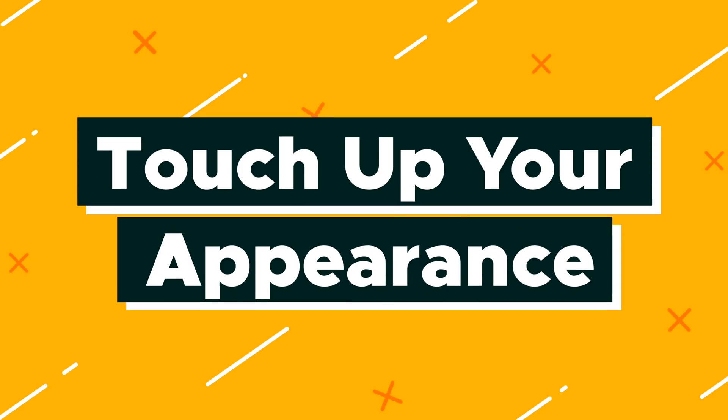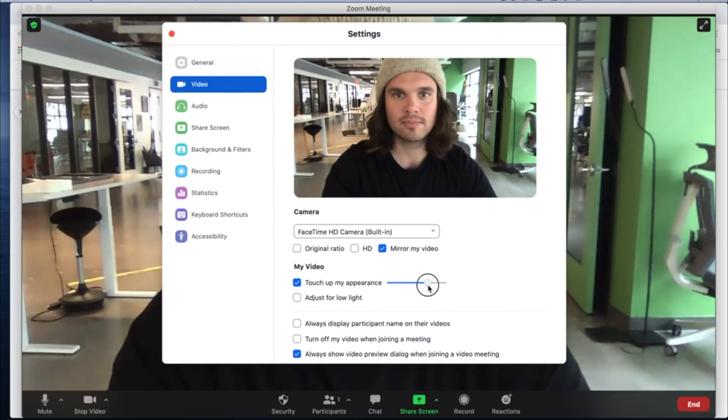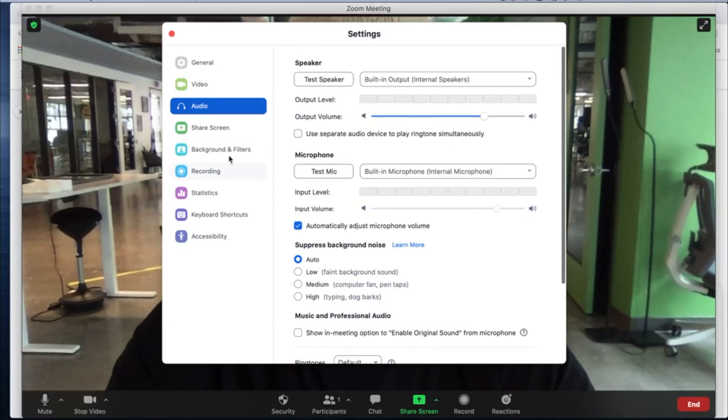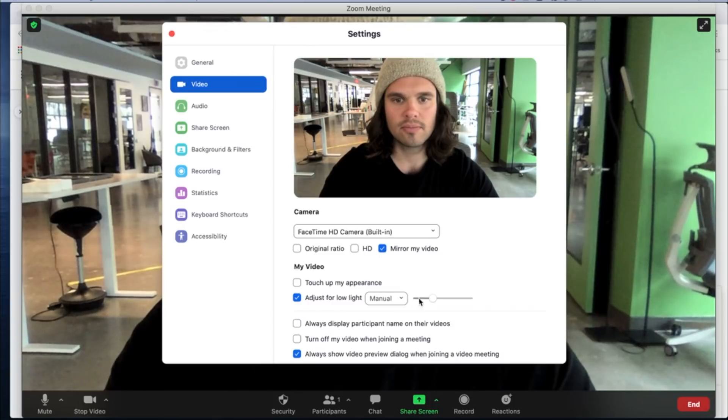Number three is touch up your appearance. Here's another vainglorious tip, but as you'll see it's pretty cool. If you don't have time to do all the things in tip number two, or you want to take your camera persona to the next level, you'll have improved your appearance in just a few seconds. Go to Settings > Video > My Video > Touch Up My Appearance, and then set the slider for the degree of smoothness you want on your face. For our night owls, you can also adjust for low light by clicking that setting and using the auto or manual slider to find the desirable adjustment.